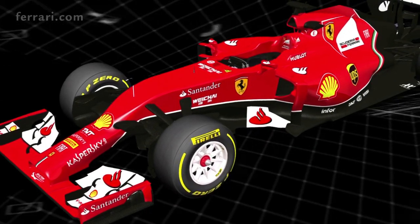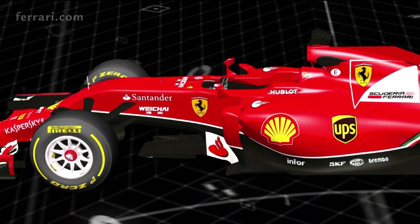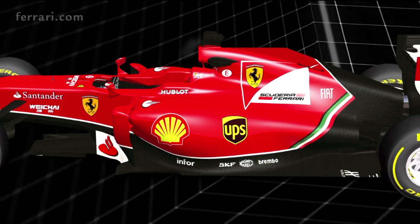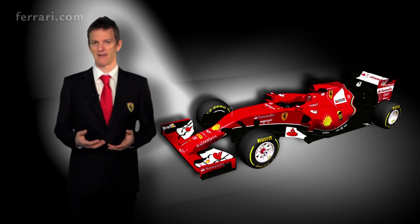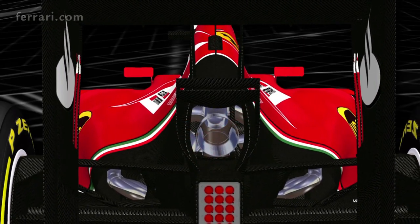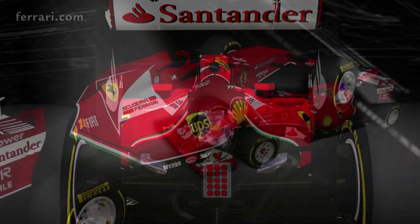However, beyond these superficial similarities, there is very little to connect this car to any of its predecessors. Although the external changes to the appearance of the car are already substantial, they are small compared to the changes that are going on beneath the skin. Underneath the bodywork, the cooling system needed to be completely reinvented compared to the year before. It's much more complicated and we had to make a very careful decision to make the right choice between engine power and downforce.